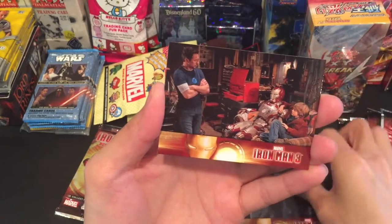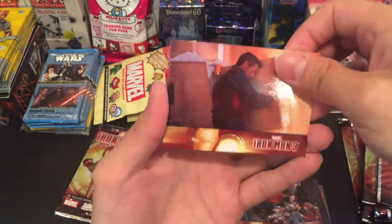Come on — maybe a movie costume card. Nope, nothing.